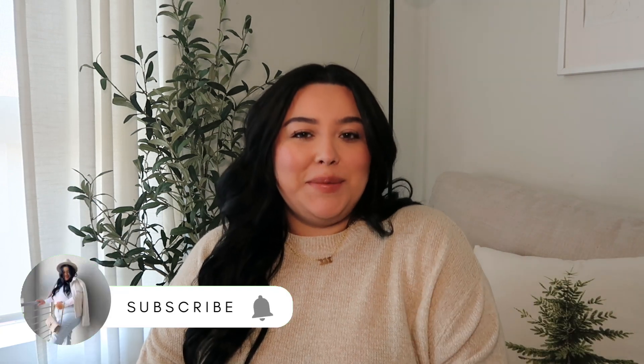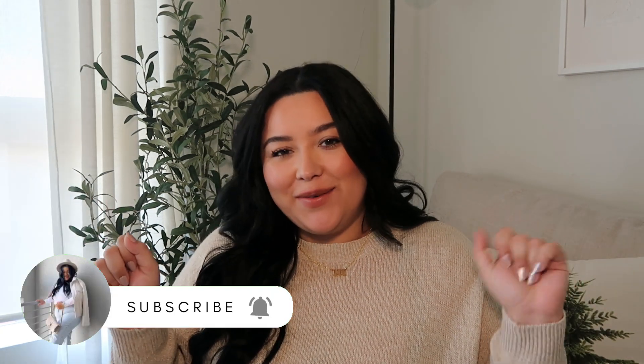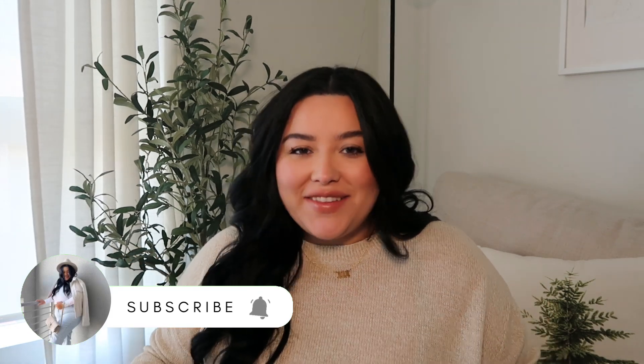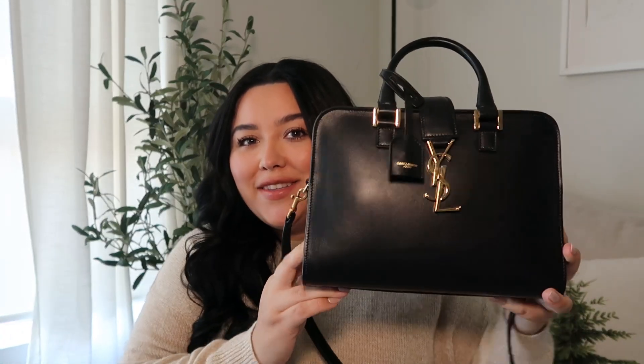Hey guys, welcome or welcome back to my channel. My name is Britney if you're new here. We are doing another day of vlogmas — I'm doing vlogmas for the very first time. If you guys like vlogs, organization, plus-size fashion, things like that, definitely don't forget to subscribe. For this day's vlogmas video we're going to do a 'what's in my bag.'